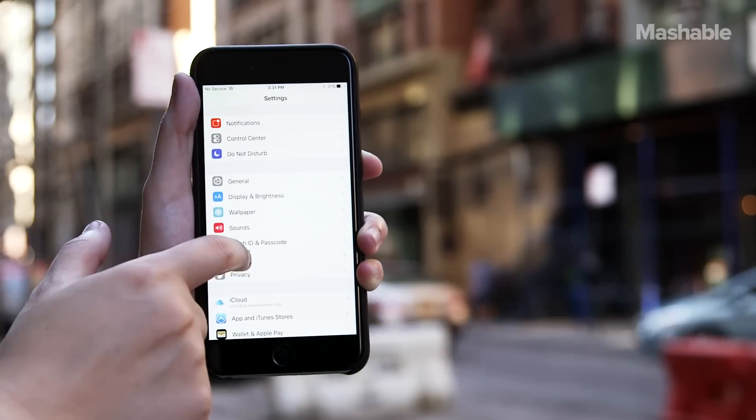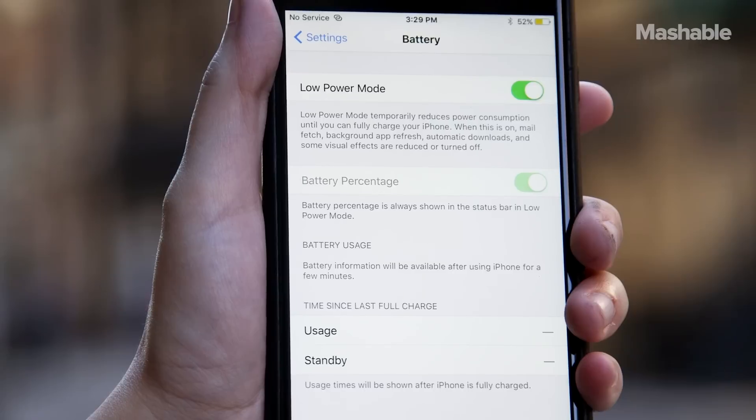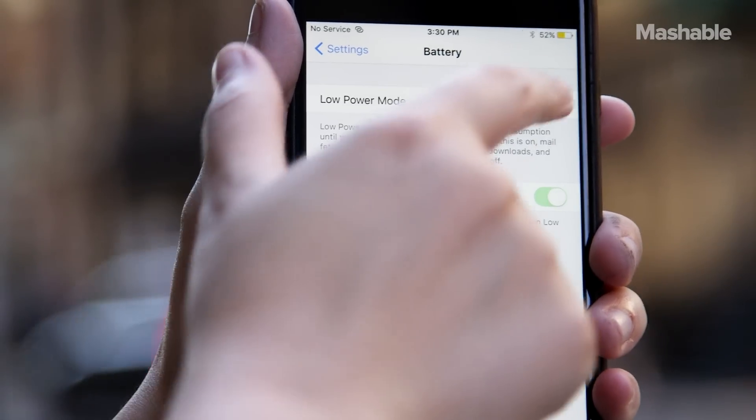Apple also promises better battery life with iOS 9. Not only have they optimized apps to be more power efficient but there's a new power saving mode.